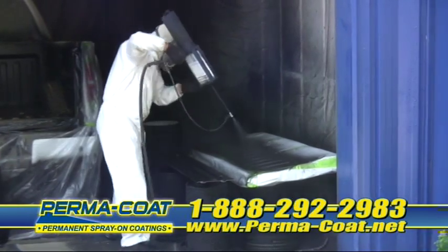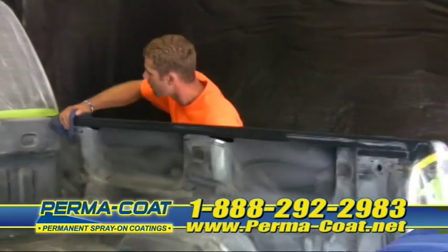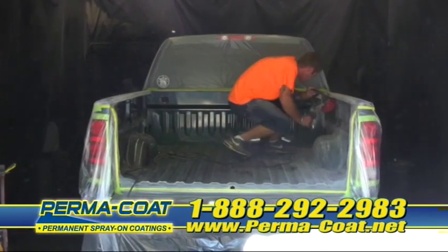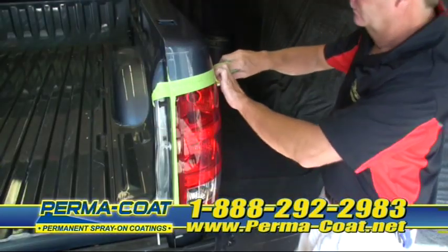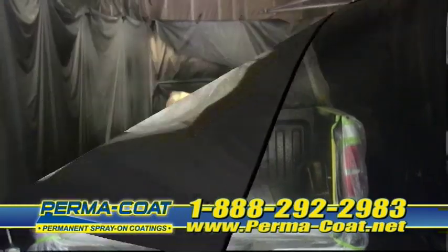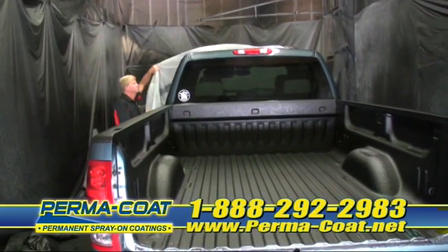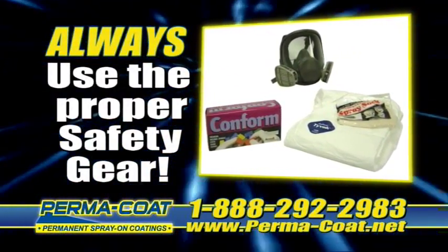Permacoat is so simple and safe to use, all it takes is three easy steps. Step number one, clean the truck bed. Step number two, sand the truck bed to ensure perfect adhesion, then mask the areas that don't need a bed liner. Step number three, spray. Let dry for a few seconds and that's it — you're ready to enjoy your new truck bed. Make sure you always use gloves and a respirator when applying the Permacoat liner.